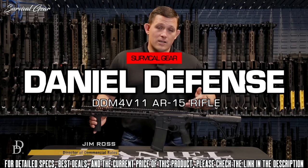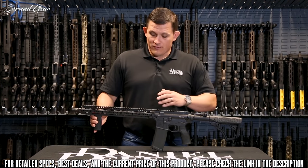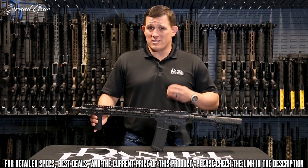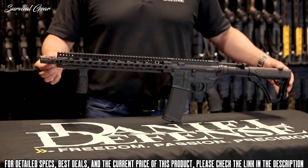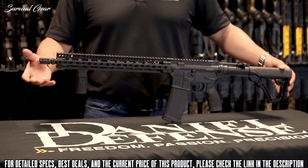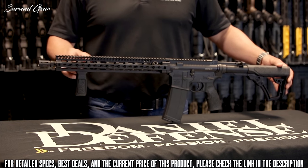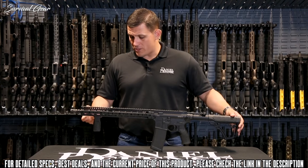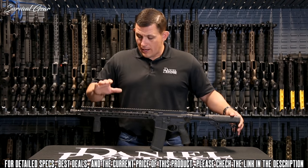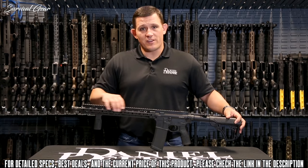Today I want to talk to you about the DDM4 V11. The DDM4 V11 for the longest time was our best-selling rifle and still holds its own in our lineup. It's going to come standard with our Daniel Defense Flash Hider, which has a salt bath nitride finish. Behind that you have a 16-inch mid-length gas system barrel, which is a government-profile barrel. The rail system is our Slim Rail 15.0.